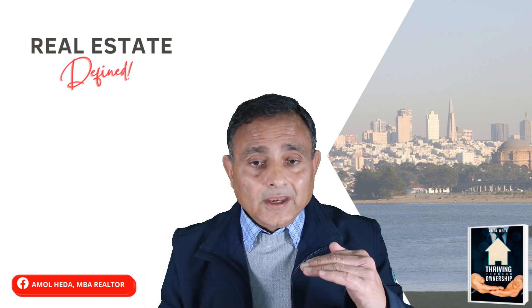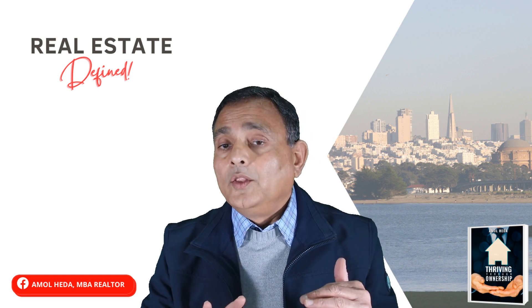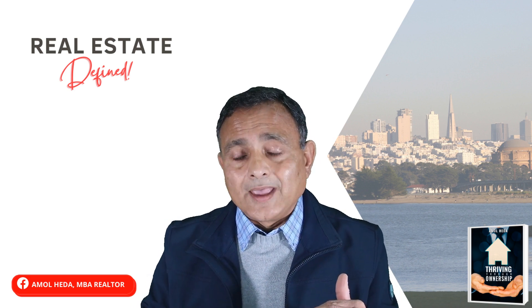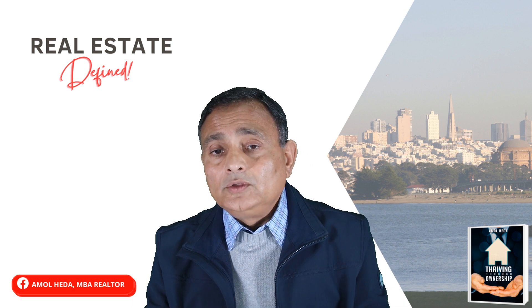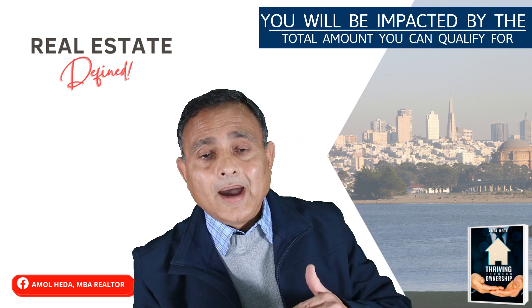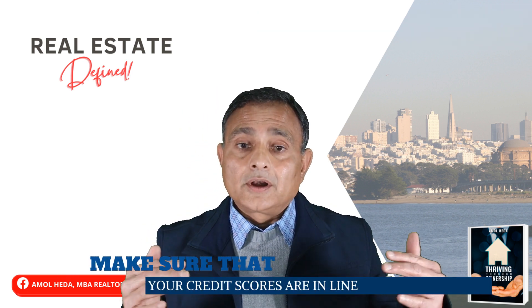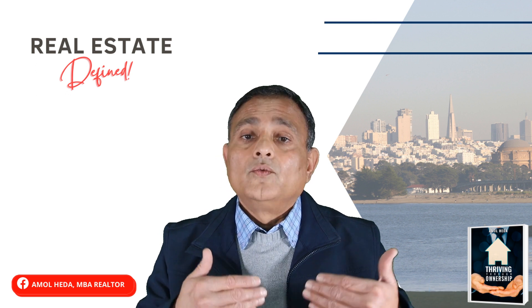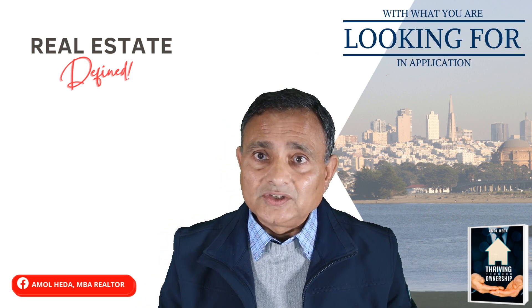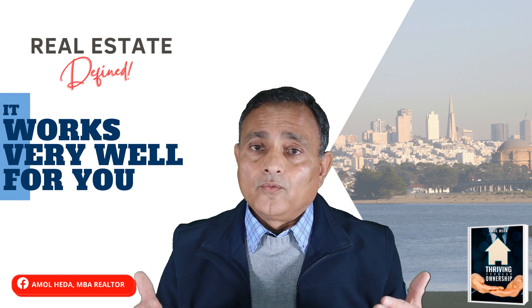So if one applicant has a very low credit score, you should probably not even consider including that person on the application. But when you do that, you will be impacted by the total amount you can qualify for. Make sure your credit scores are in line with what you're looking for in your application so it works well for you.